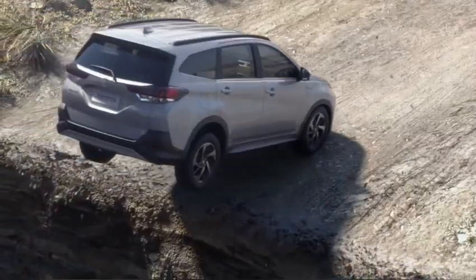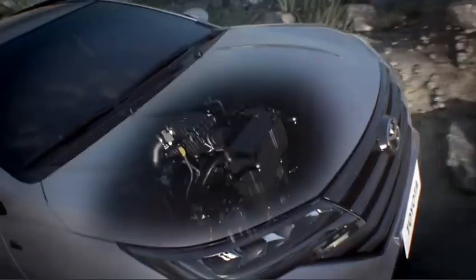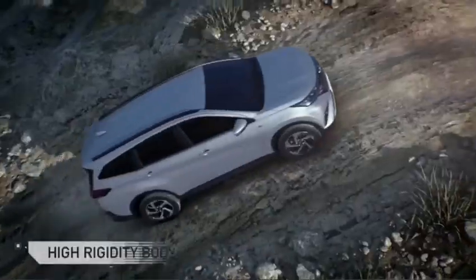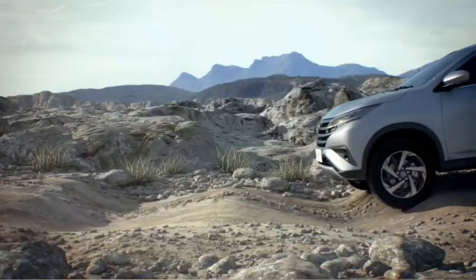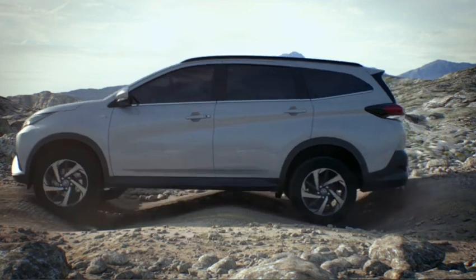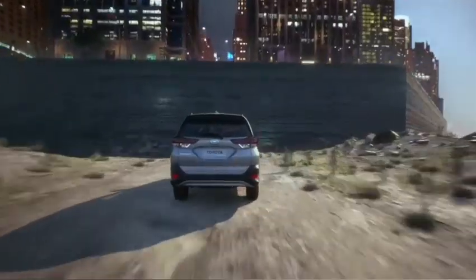Coming to the looks of this car: in front you get a big grille with connected headlights and the big Toyota logo. It is a very long car. It has a 4.6 metre length with 17-inch alloy wheels and a dual tone option. The whole lower part of the car is covered with plastic cladding, which is very important for such a big car. In the back you get connected taillights with a black bar, a bumper, a spoiler with a brake light, and 220 mm of ground clearance.